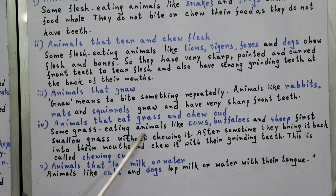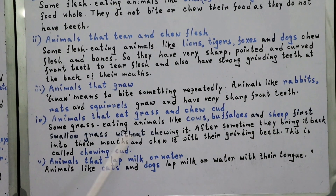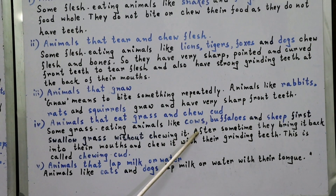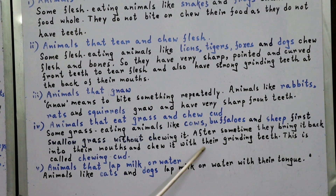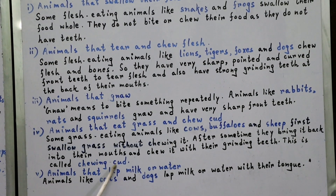The next category is animals that eat grass and chew cud. Some grass-eating animals like cows, buffaloes, and sheep first swallow grass without chewing it. After some time, they bring it back into their mouths and chew it with their grinding teeth. This is called chewing cud.